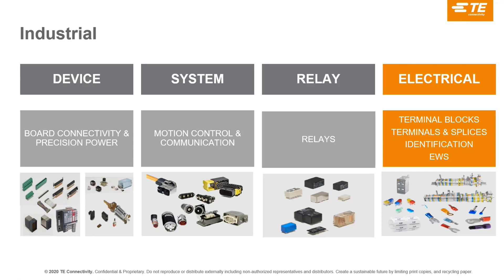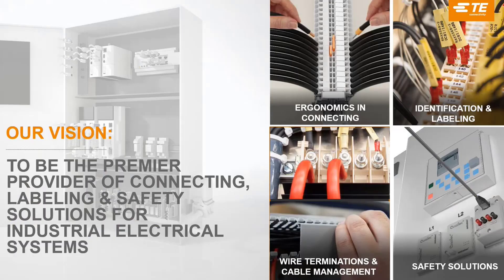EWS is the newest addition, launched more than one year ago. We are in a movement to push even further onto the electrical channel, which is what we are doing through what we call the EWS project — the Electrical Wholesaler project.